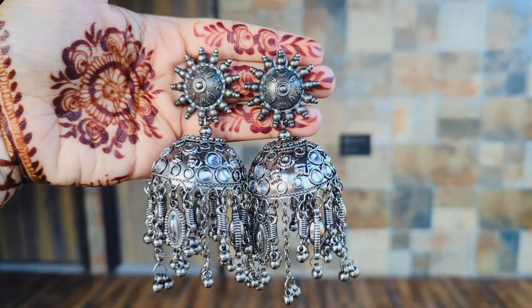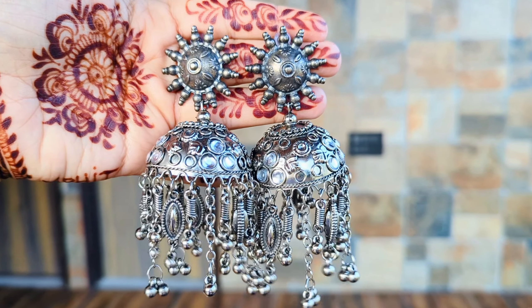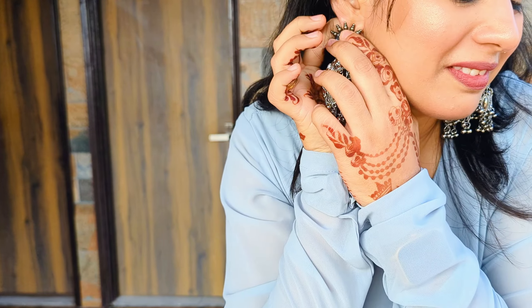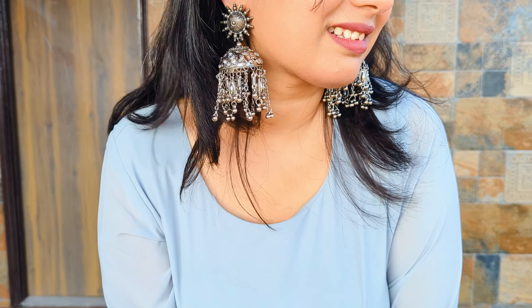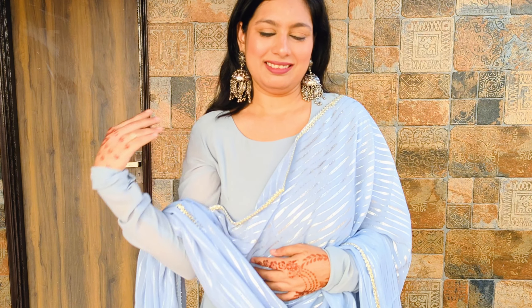After this, it's a very beautiful silver jumke. I really wanted this type of silver jumke, so I got it — and I must say, it's so beautiful and so lightweight. It's very easily manageable and perfect for festivals.